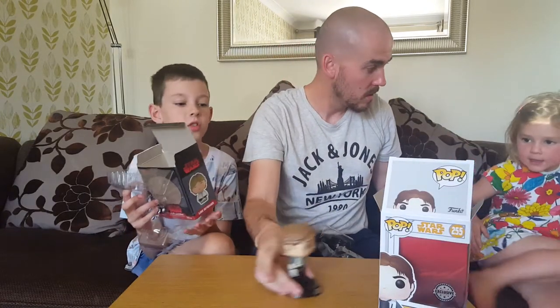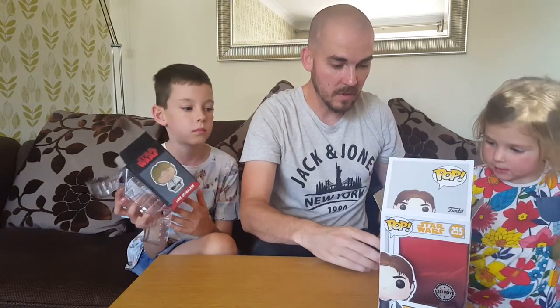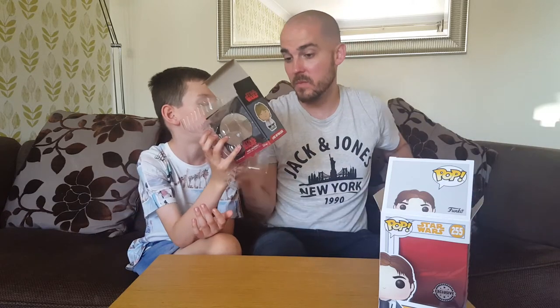I want to show them to Mummy. You're gonna show them to Mummy then? You'll be very very careful with them. Number one that is. This is our first ever Dorps as well.